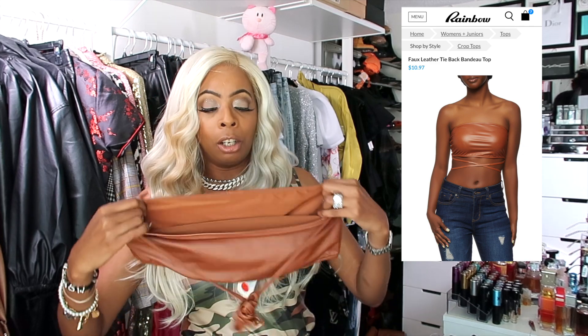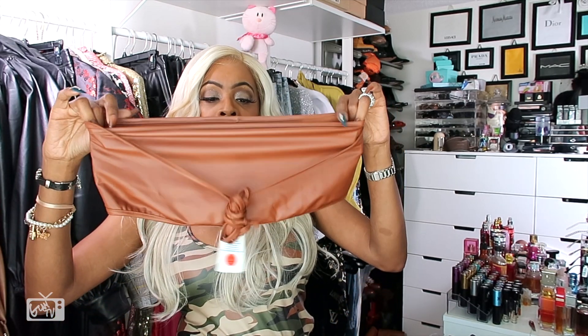The actual website is RainbowShops.com. Now we're going to start digging in the bag. First thing out of the bag is this bandeau right here. I ordered this bandeau because my intent is to wear it over my husband's white button-up shirt — I'm going to wear the shirt as an actual dress with the bandeau over it.